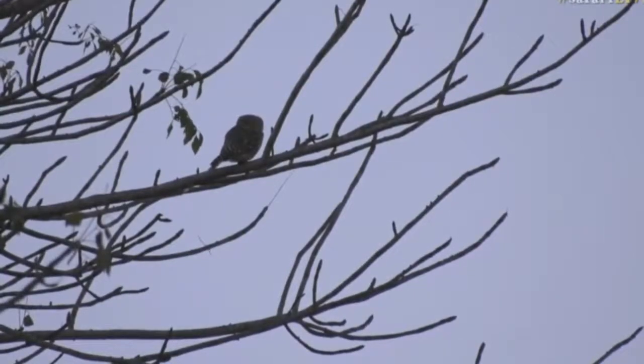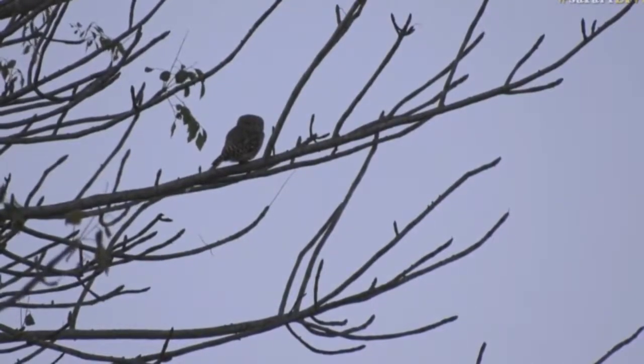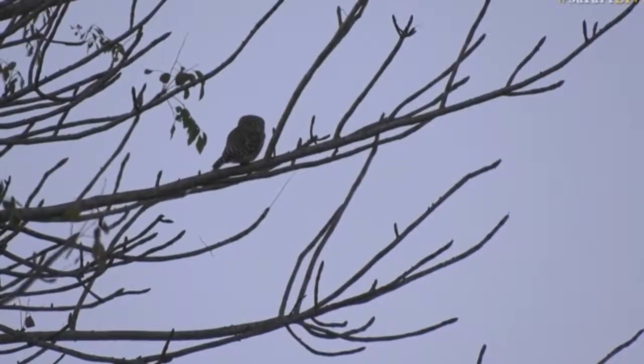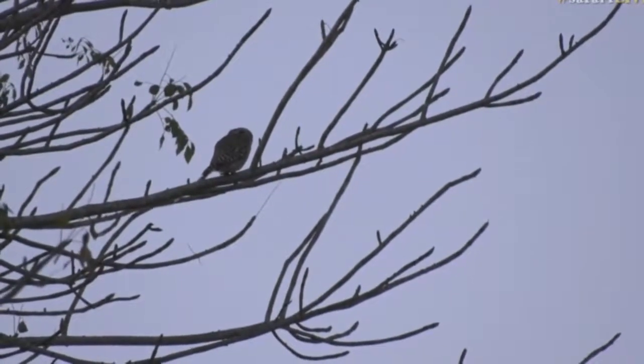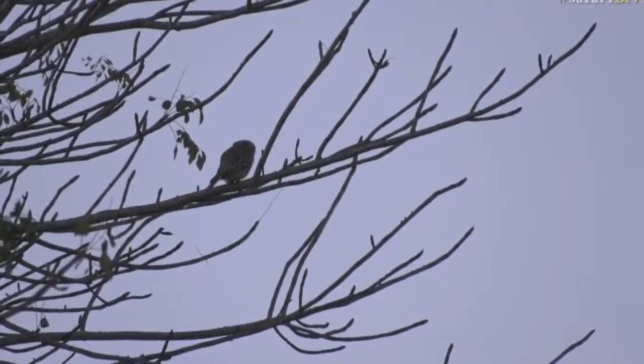Look at the face, it's facing us now — you can see that little beak, it's beautiful. Oh, that is really great, that is very special. That's made my afternoon.